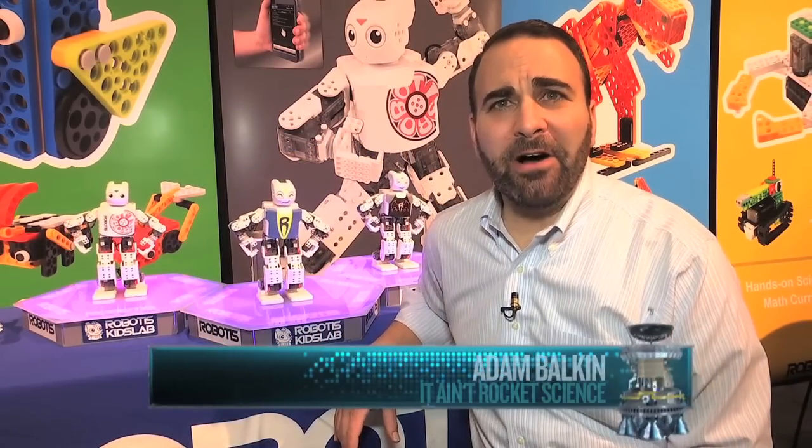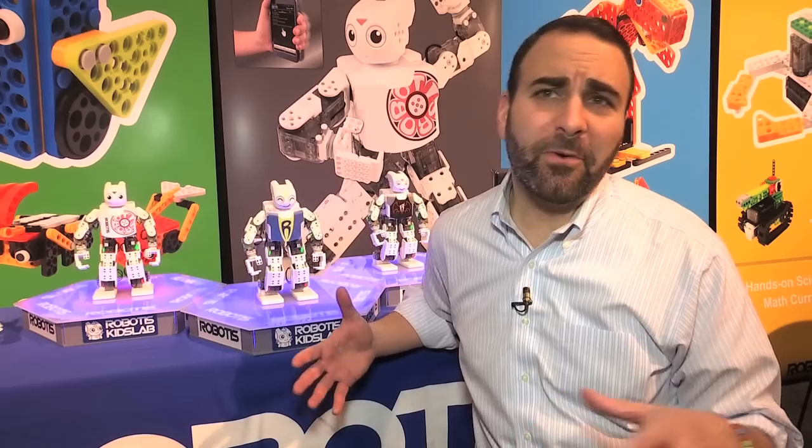Welcome back to It Ain't Rocket Science. I'm Adam Balkin. Science fiction has shown us what the future might hold for artificial intelligence, like the Terminator series or the new blockbuster Chappie. Although AI isn't omnipresent quite yet, it's becoming a staple in helping some students learn STEM. Our Cheryl Wills checks out how one smart bot is helping some students go to the head of the class.